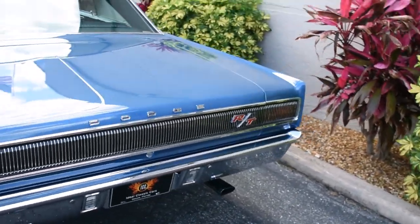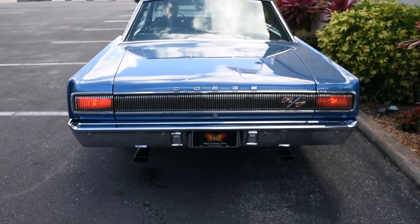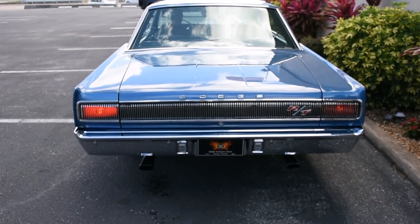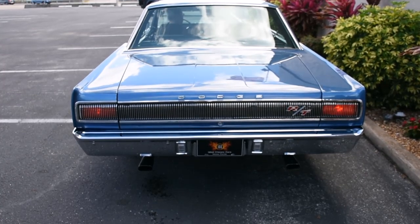We're going to do brake lights for you. There's your lights and brake lights. Turn signals and right turn signals.